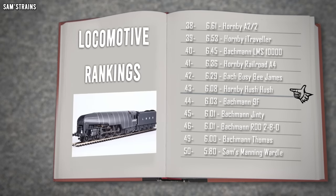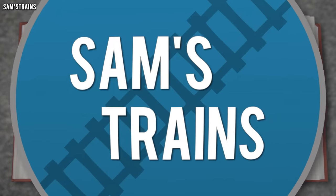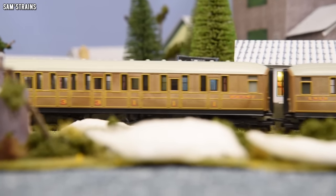Overall, that is a very disappointing score of 6.08 out of 10. Into the logbook it goes, 43rd place, down there with the Bachmann 9F, which, ironically enough, was another hideously expensive model with some very poor quality. Well, there it is. That is an accurate review of my Hush Hush.